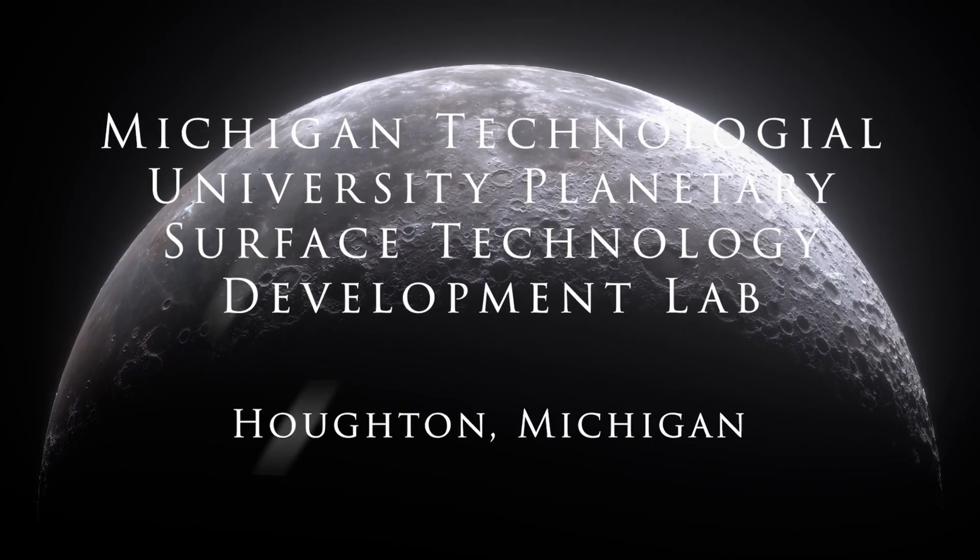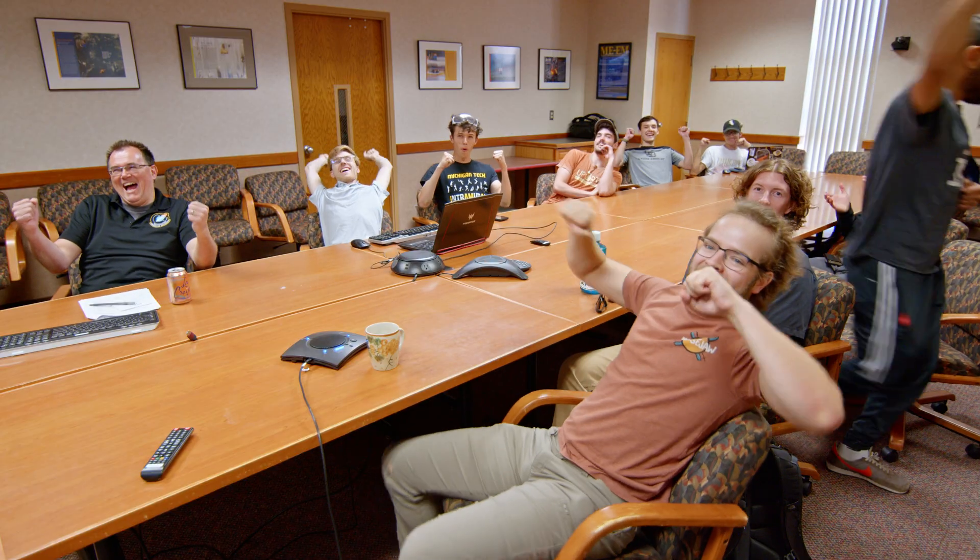We are now in the final round — the finals of What's on the Moon, which is Level 3 of Phase 2. We're one of four teams that have gone to the final round, and we're very excited and working very hard to finish things up in time.